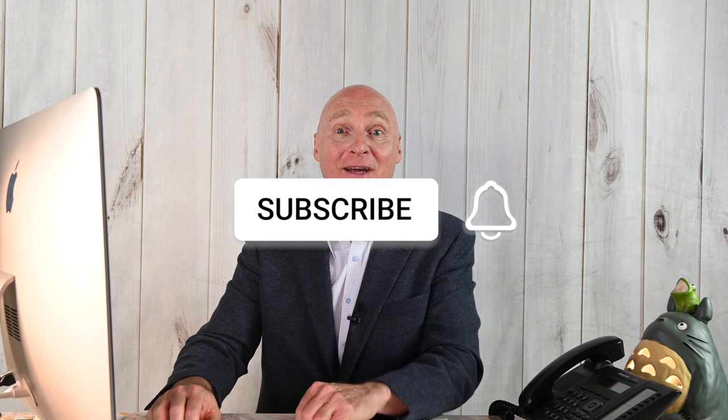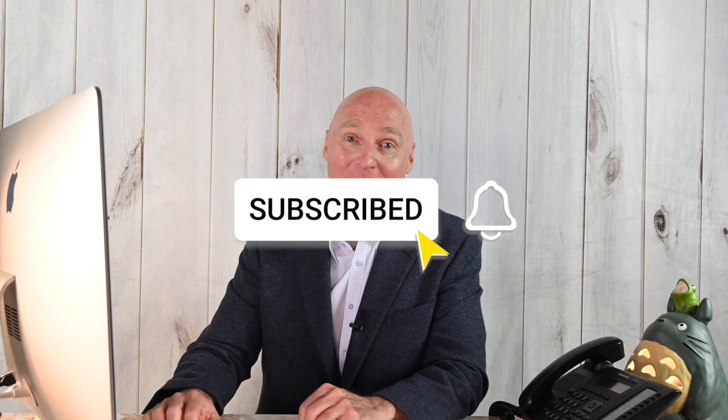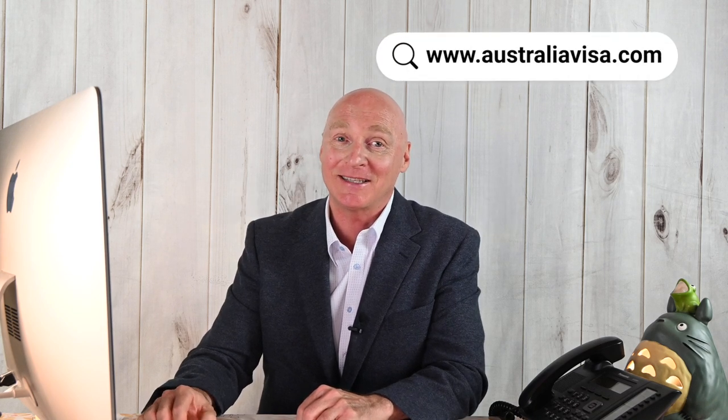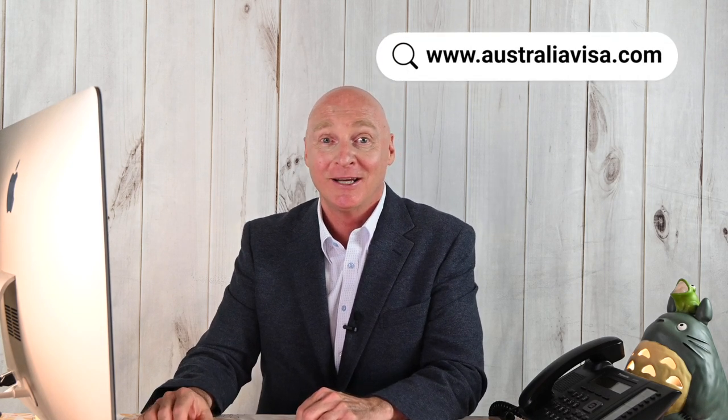We hope you found this video useful. Subscribe to our YouTube channel, Facebook and Instagram so you won't miss out on all these fascinating immigration requirements. I'll look forward to seeing you next time — take care out there and bye for now.